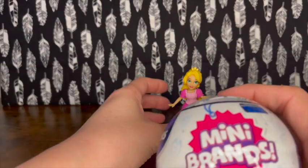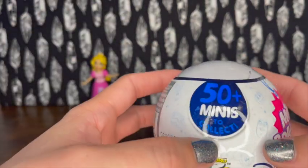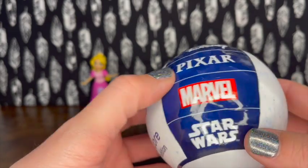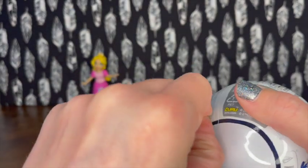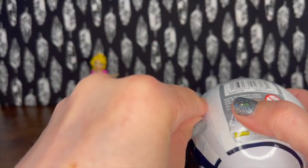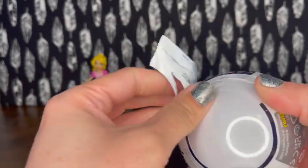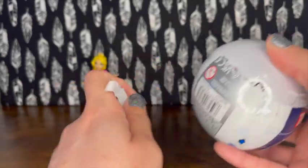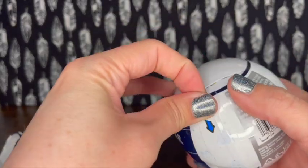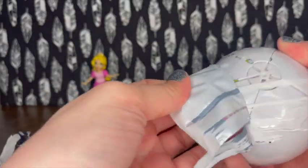Last but not least, we have a Mini Brands Disney Store Edition - 50 minis to collect, covering Disney, Pixar, Marvel, and Star Wars. I believe I have all the Marvel characters already. I do have the collector's case but I'm not sure where it's at right now - I'll post an update video of what I have. These are so difficult to open!